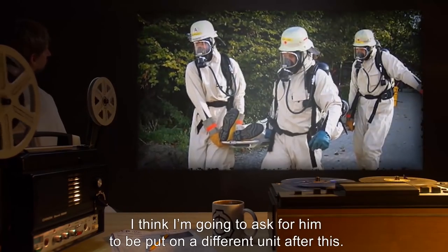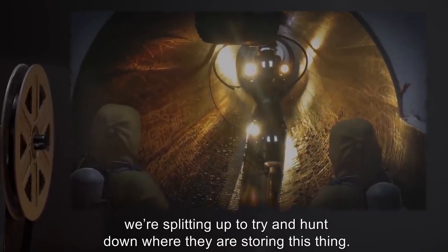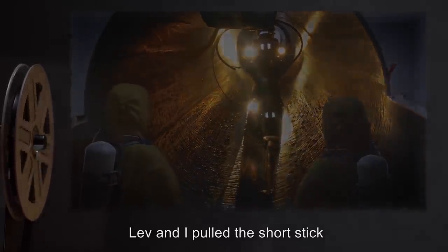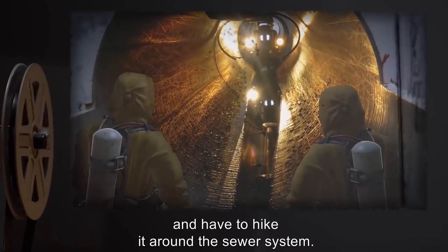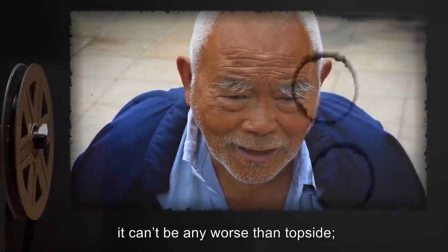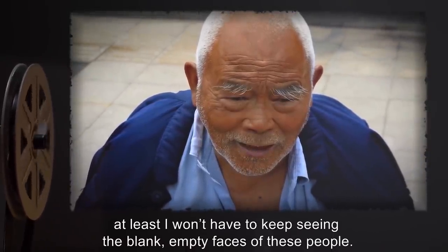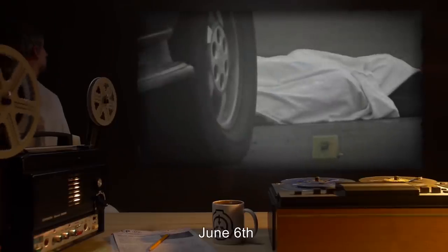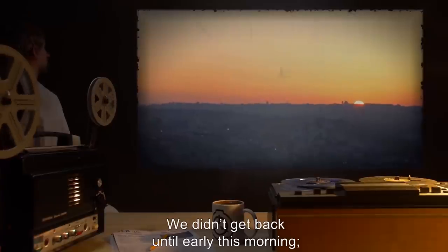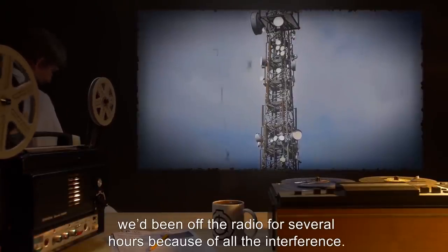I'm getting worried about Henry — caught him muttering to himself over the radio today. Told him to knock it off but didn't report it. Maybe I should have. I think I'm going to ask for him to be put on a different unit after this. Deep recon this evening — we're splitting up to try and hunt down where they're storing this thing. Lev and I pulled the short stick and have to hike it around the sewer system. Date: June 6th. Henry is dead. We didn't get back until early this morning; we'd been off the radio for several hours because of all the interference.